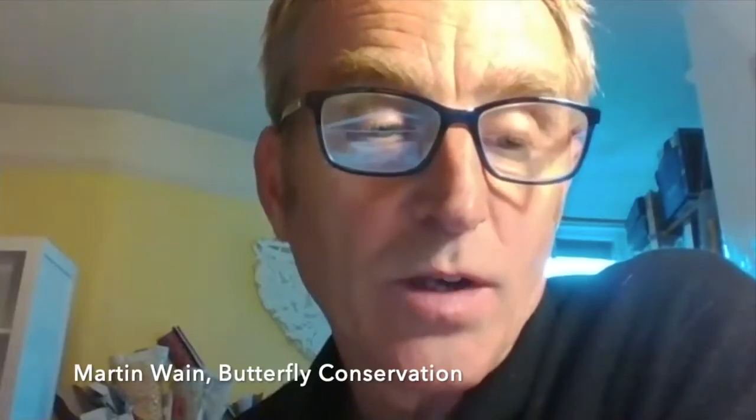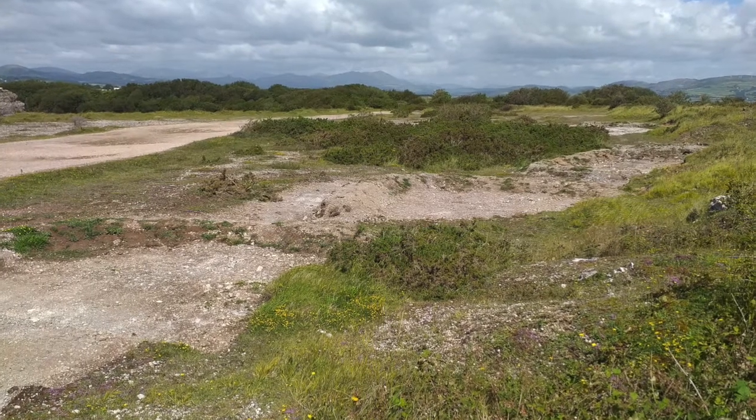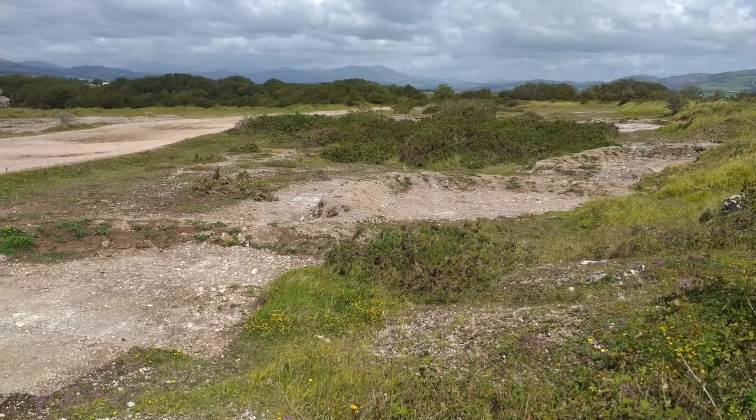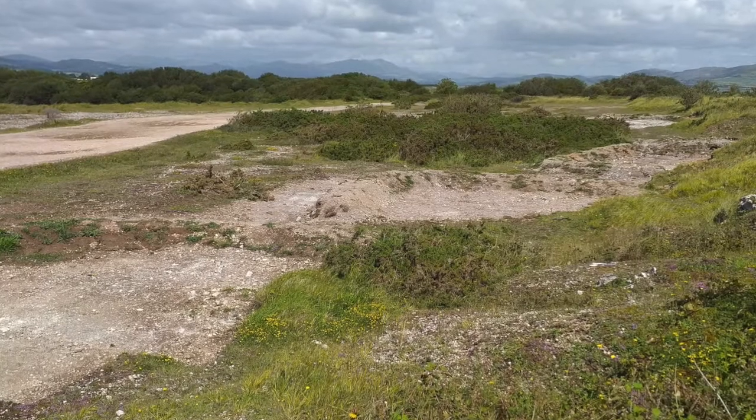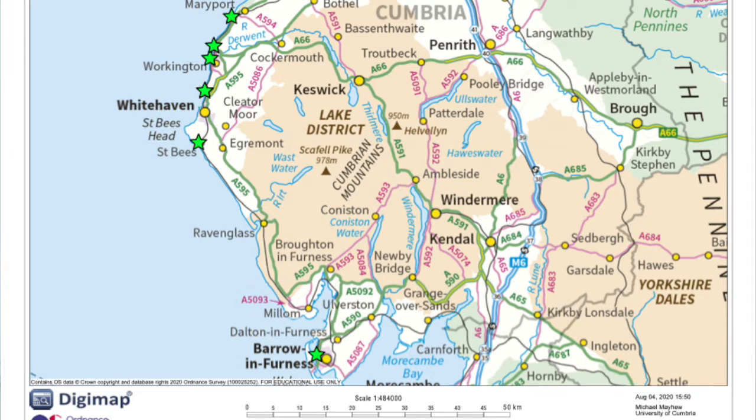Some of the best sites on the west coast have been brownfield post-industrial sites. That's right — these brownfield sites are wonderful because the conditions are so poor that kidney vetch flourishes. There are a number of these little colonies all the way from St Bees up to Whitehaven, then there are a number of bigger, really strong colonies. Some of them, though, have been lost because of all the developments taking place in the Whitehaven and Workington area.